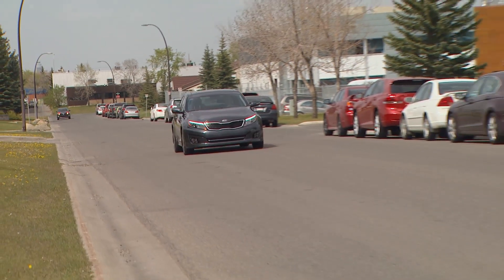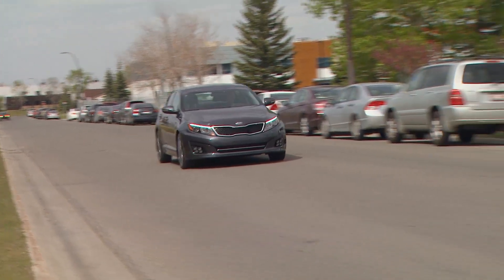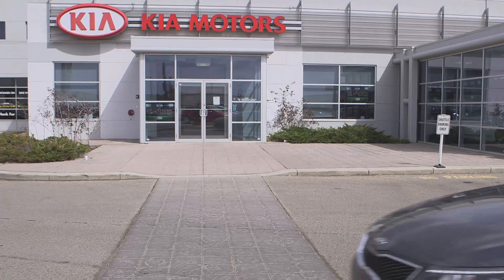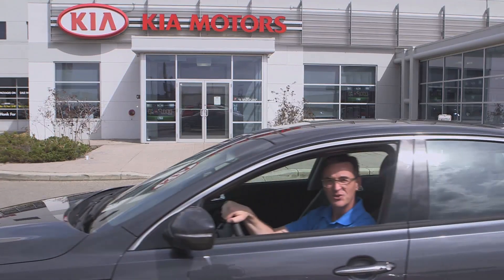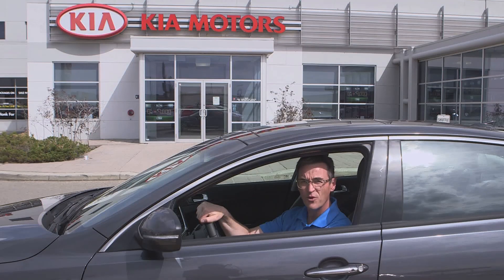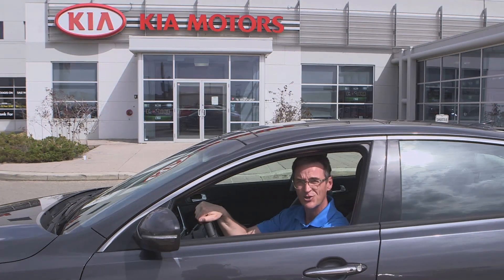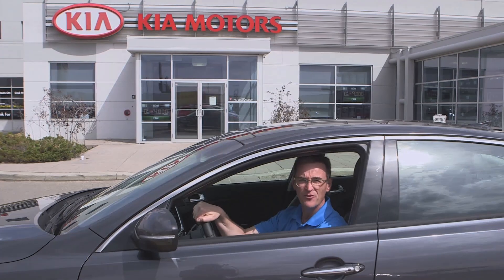It comes with our benchmark 100,000 kilometer or 5-year comprehensive warranty that virtually covers everything on the vehicle. So there you have it — if you're looking for a car with powerful performance, you're going to want to put the 2015 Optima SX on your shopping list. I'm Kelly Temple from Eastside Kia, Calgary, Alberta. Thanks for watching.